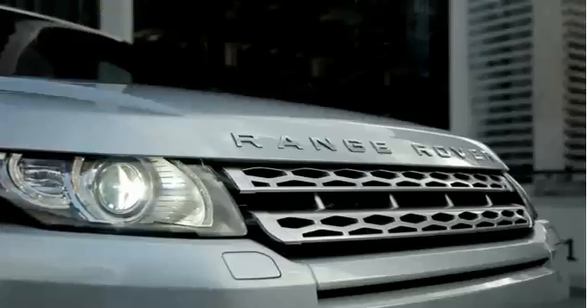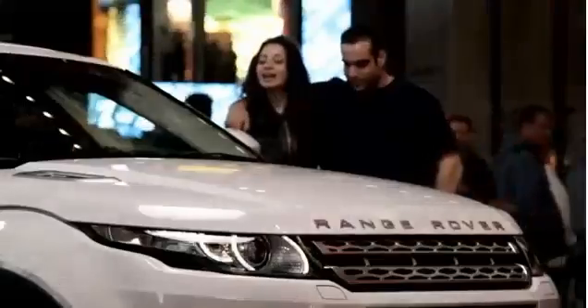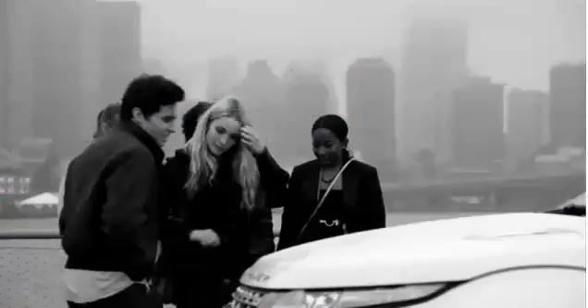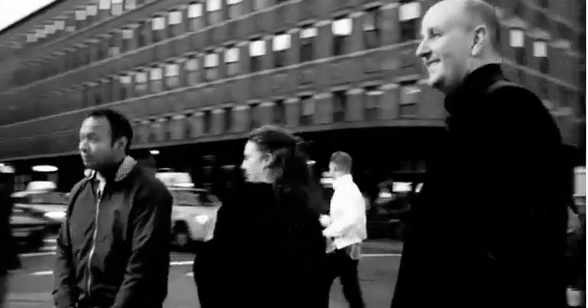The Range Rover Evoque is something that's all new for Land Rover. When we were putting together our plans of how we wanted to introduce this vehicle to the United States and to the world, definitely one of our goals was that we wanted to reach new people. In fact, our goal was to attract as many as 75% to 80% that had never experienced or considered a Land Rover before. And we've been successful in doing that.